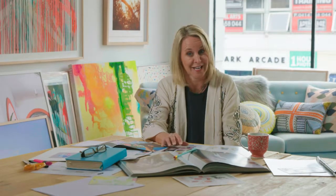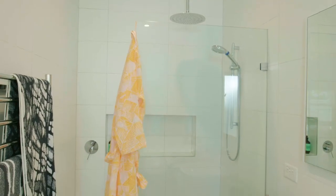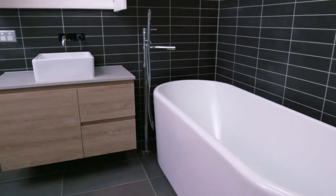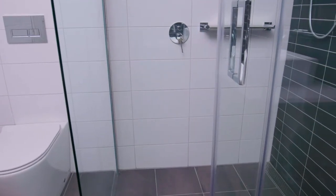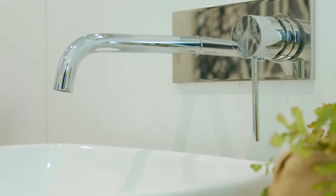Bathrooms and laundries have a very practical application in the home and they can be a hard-working space, but they don't have to be boring. There are lots of ways you can inject life and colour into your space. We talk a lot about neutral tiles, which is very sensible because the bathroom will then get longevity — however, that does not need to mean boring.